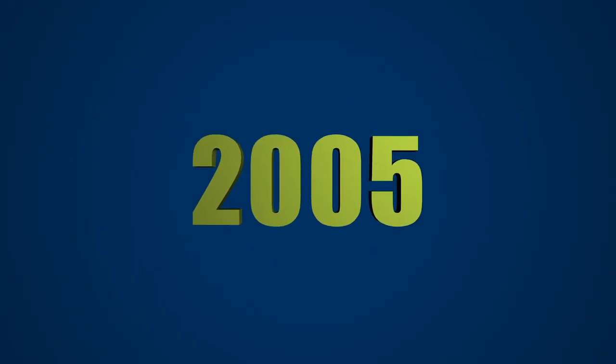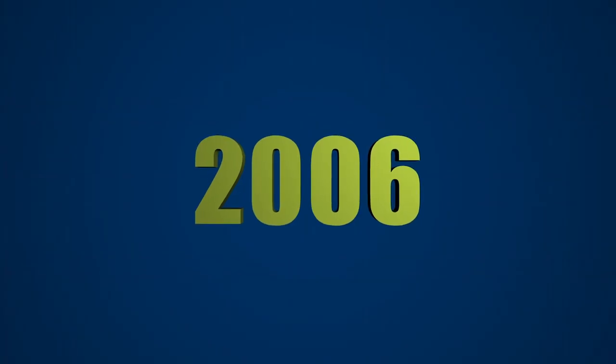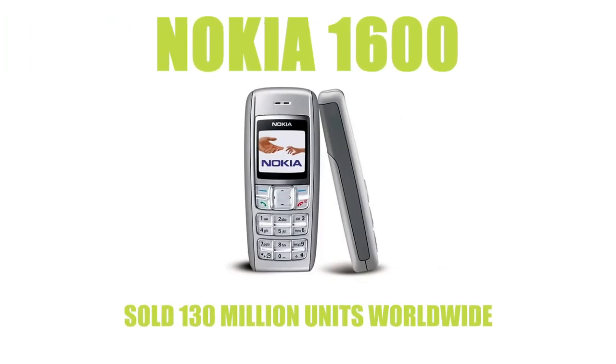From the success of the Nokia 1100, Nokia then introduced the 1110 that went on to sell 250 million units worldwide in the year 2005. 2006 saw the success of the Nokia 1600 which was designed to be exceptionally durable, selling 130 million units.